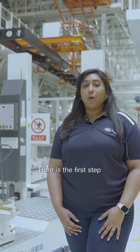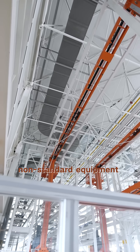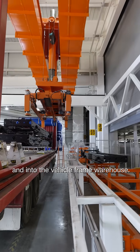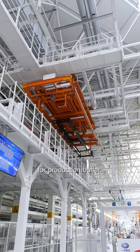Here is the first step where the vehicle frame enters the production workshop. We have independently developed non-standard equipment that can automatically move vehicle frames from logistic vehicles to transmission lines and into the vehicle frame warehouse. The frame warehouse can stock 60 units and can be used as a temporary storage area for production buffer.